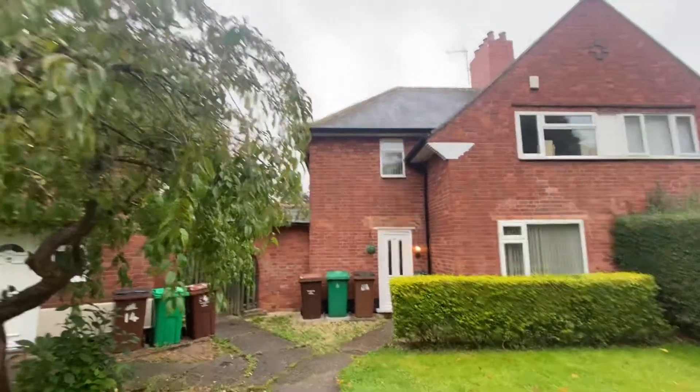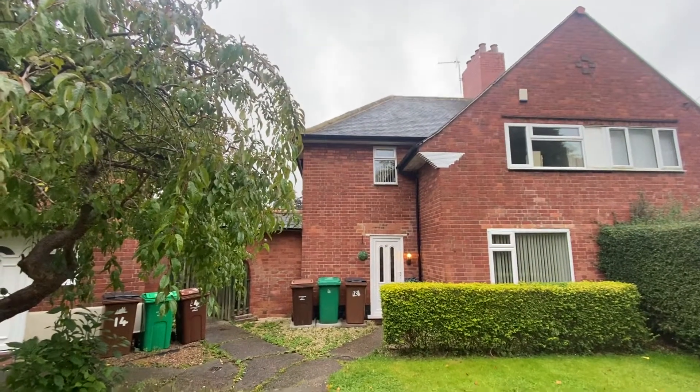This is a video tour on Bracton Drive in Nottingham. This property is a three-bedroom semi-detached house.